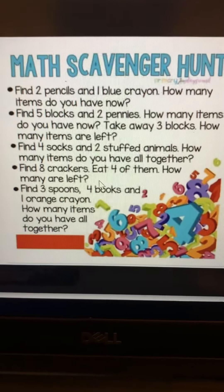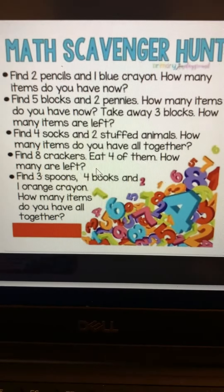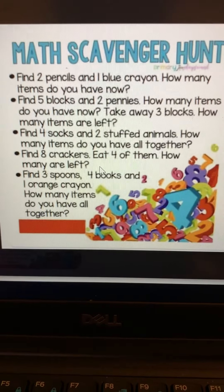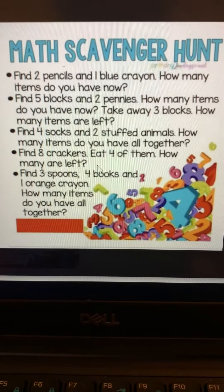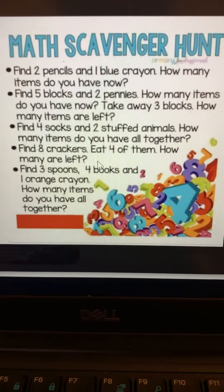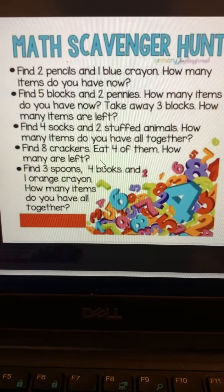Hi everybody! It's Miss Kirchberg, and today for our math game we are going to go on a math scavenger hunt. You are going to follow the directions and find things around your house to complete the scavenger hunt.